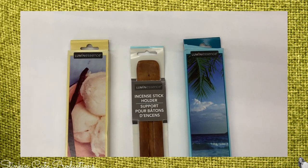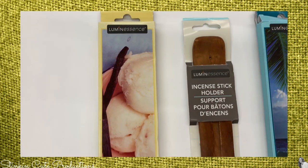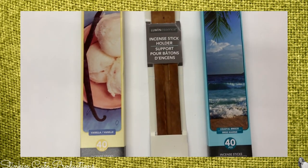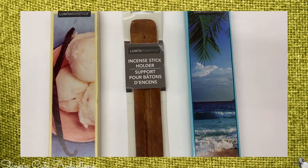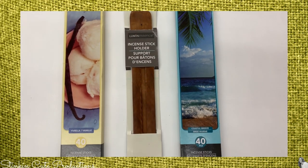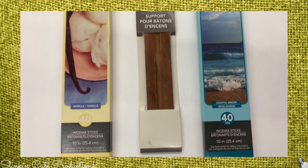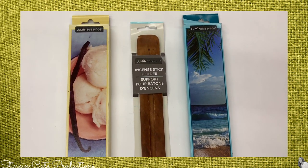This is another find I was pretty excited about — these incense sticks. I've only ever seen the incense stick holder at my Dollar Tree but never the sticks themselves. I found them in several different scents; they come with 40 sticks in each box. I picked up the vanilla and the ocean scent.